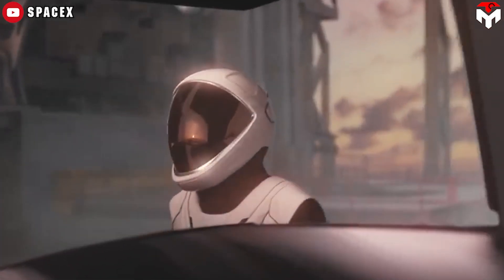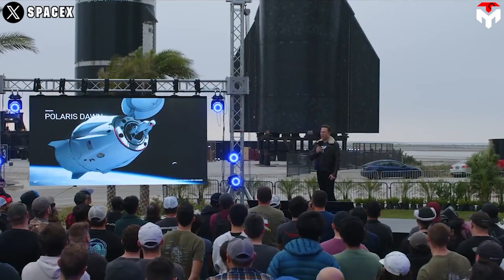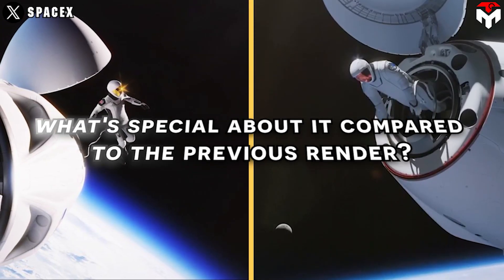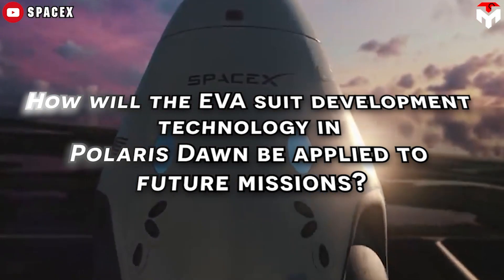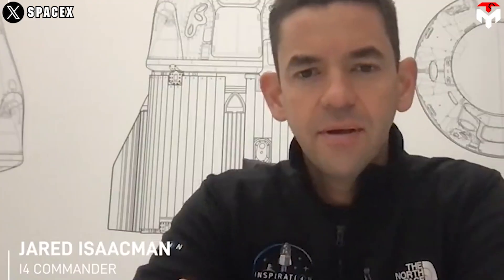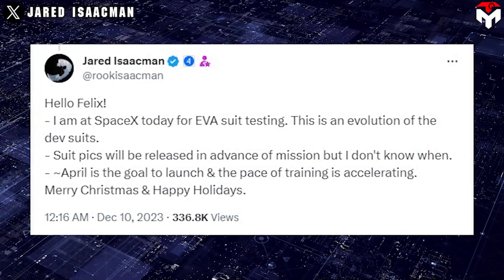After years of waiting, SpaceX has delighted fans with the latest render of the EVA spacesuit for Polaris Dawn. In December 2023, Polaris Dawn's commander fired up the space community by sharing information about new SpaceX EVA suits for the Polaris Dawn program. According to Jared Isaacman's tweet, the suit was in the evolution stage.